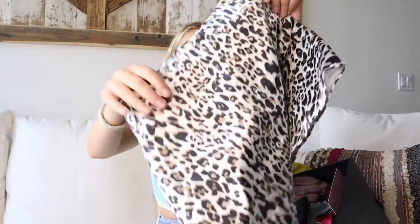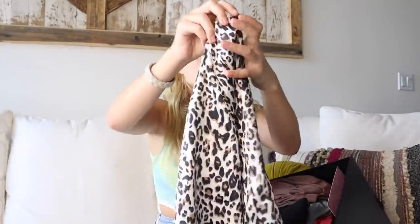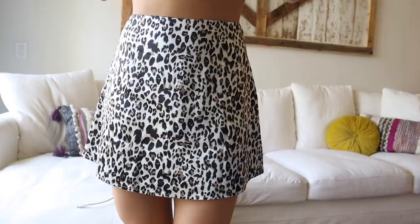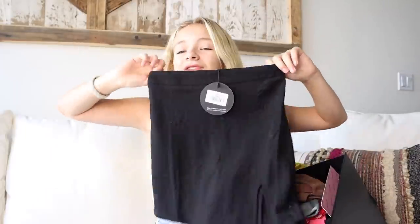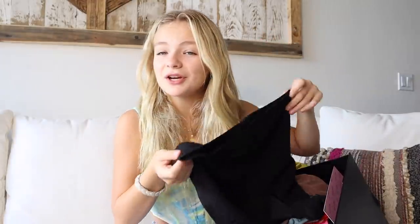Next up is skirts. First we have this cheetah print skirt — it's like a satin material and it's so comfortable and adorable. I feel like I can make so many different outfits out of this little skirt. Next is just a plain black skirt, and I actually surprisingly don't have a plain black skirt. It has a little slit on the side, which is super cute, and this can go with so many different things.